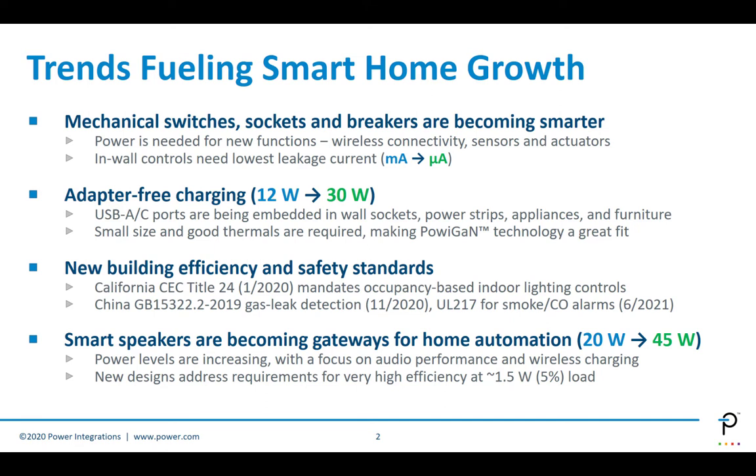The third high-level trend is new building efficiency and safety standards. For example, CEC Title 24 in California—this new edition, which was effective earlier this year—mandates occupancy-based indoor lighting controls. As a result, there has to be one light source controlled by a sensor, and this would apply to your garage, bathrooms, and even a laundry room.